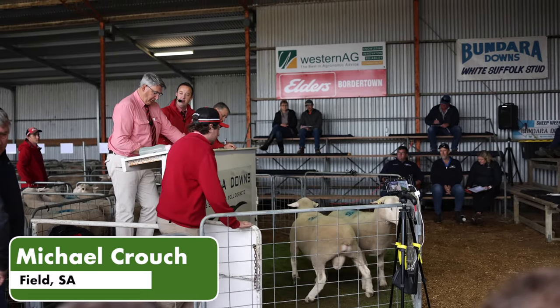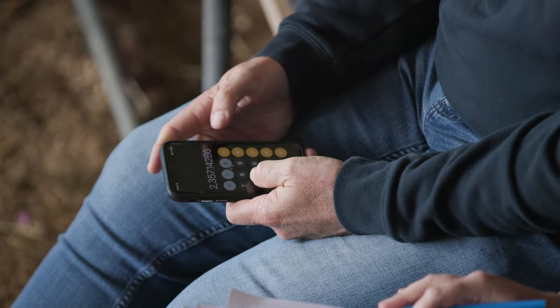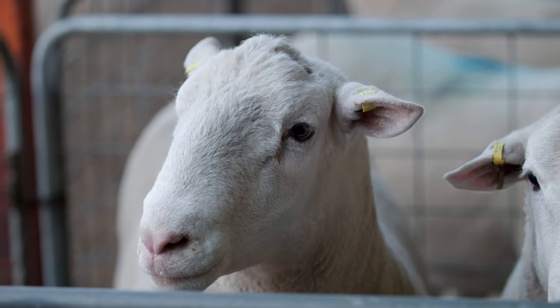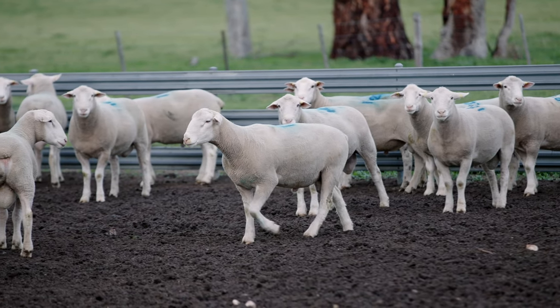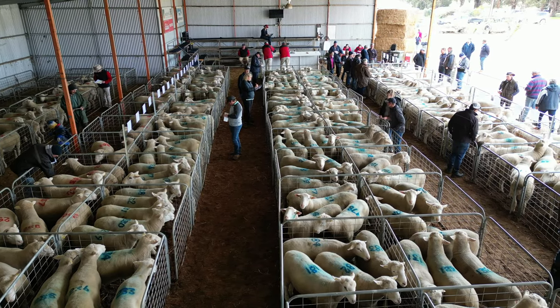Of the 14 we bought, a top price of $3,400, average of $23. We just like the consistency of the rams and we know what you're going to get, and our lambs hit the ground and they grow really fast and we can get them up on a truck to sale weight as quick as we can.